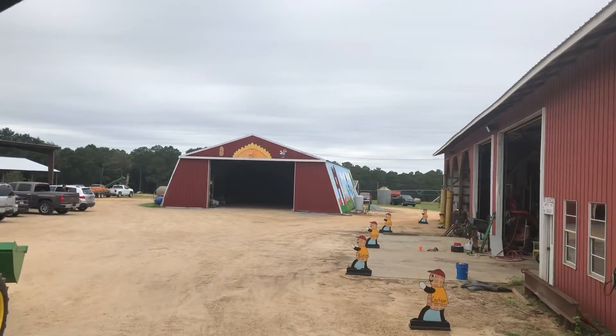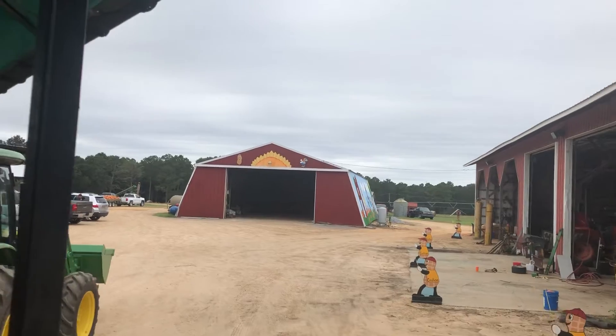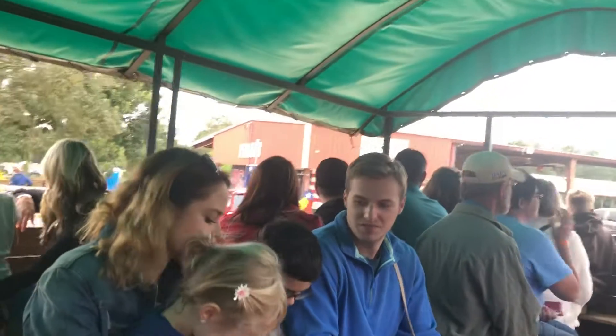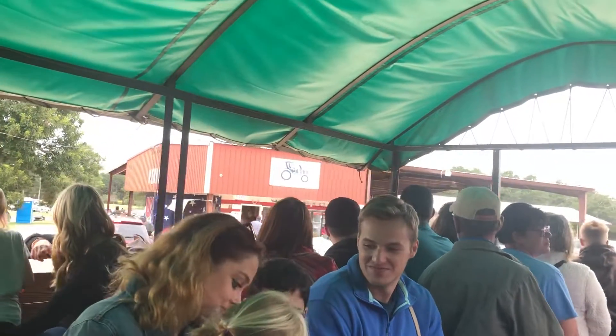You'll find Ms. Nelda working in several of the buildings around the farm, and you can usually find Mr. Dennis over here at the peanut office making sure everything is running smooth.